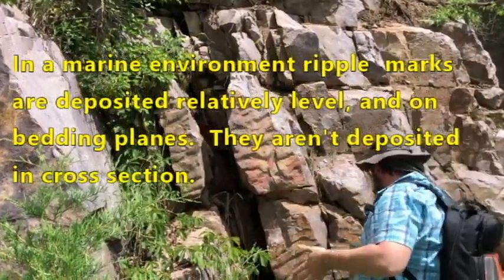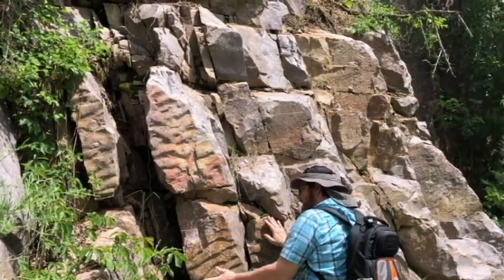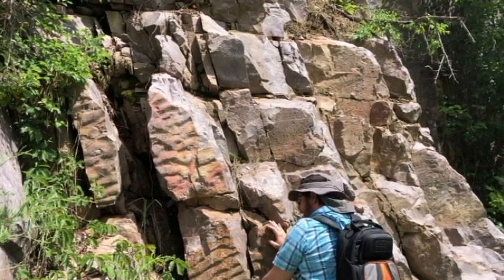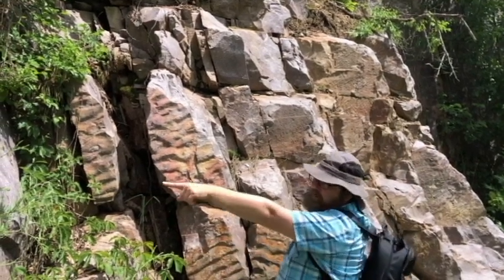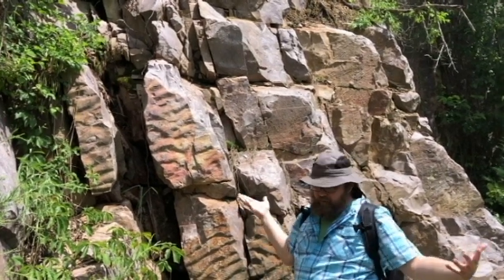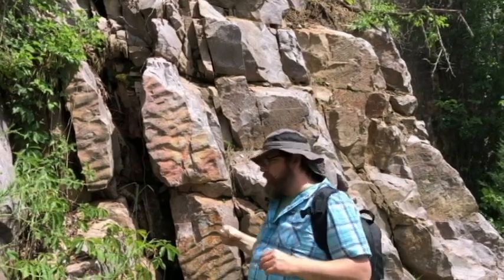Now, we can't tell by looking at them if these are casts or molds. Is this the top of a seabed, or is that the direction of up, and this is just a cast of it? Well, that way is up. So this would have been the seafloor. How can we tell? We know now from drilling that Baraboo is a syncline, but there's not a lot of stress fields exposed here — Abelman's Gorge is better for that.